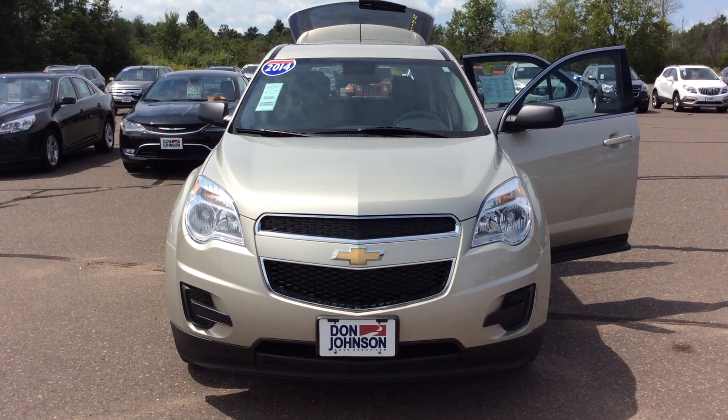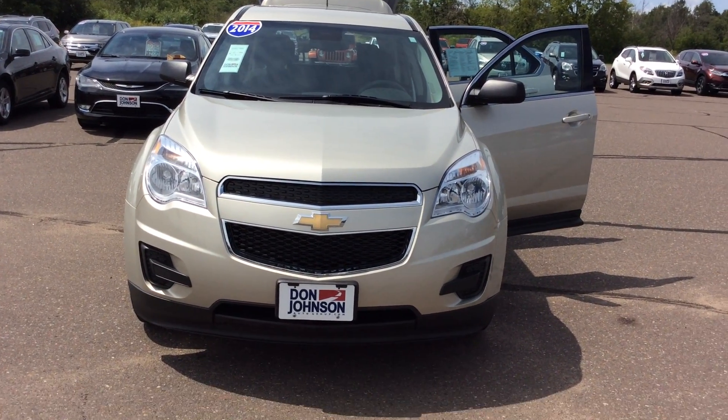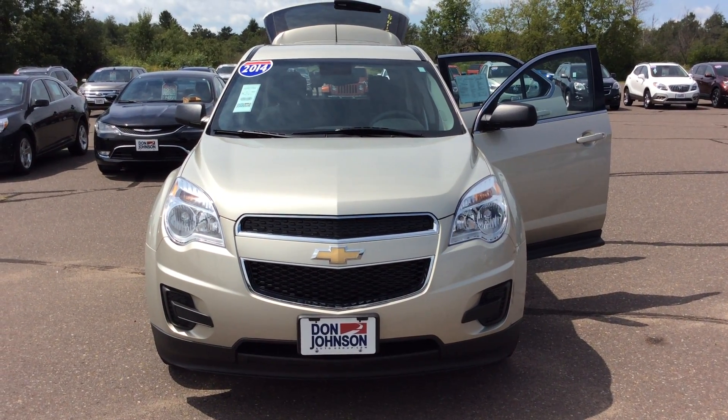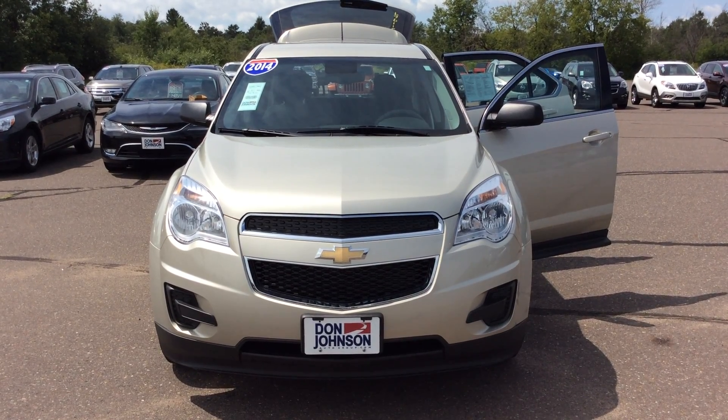Hi folks, Steve Lindquist here with Don Johnson Hayward Motors. Today we're taking a look at this pre-owned 2014 Chevrolet Equinox LS all-wheel drive. Stock number on this vehicle is H211-969.